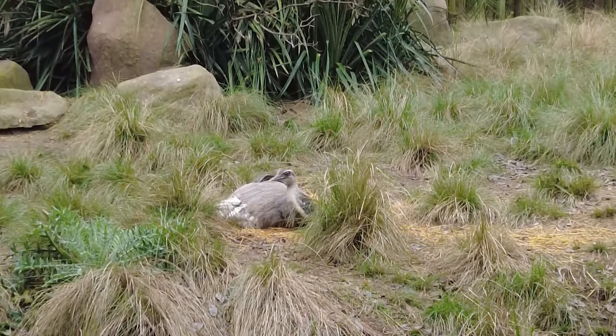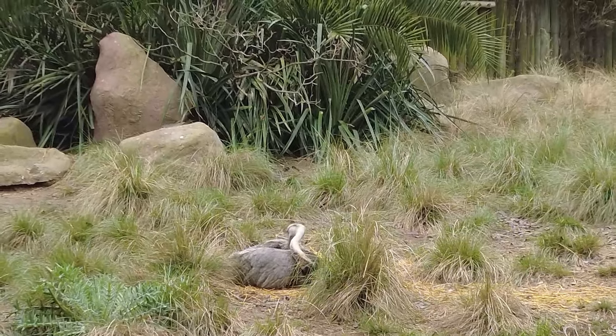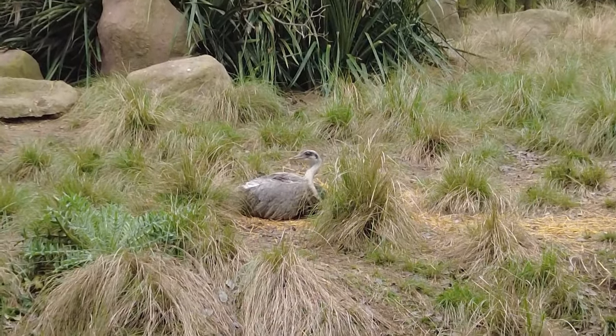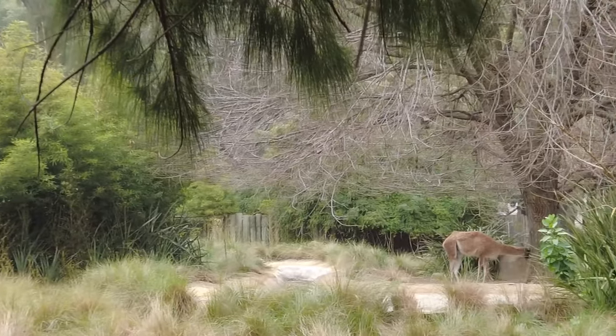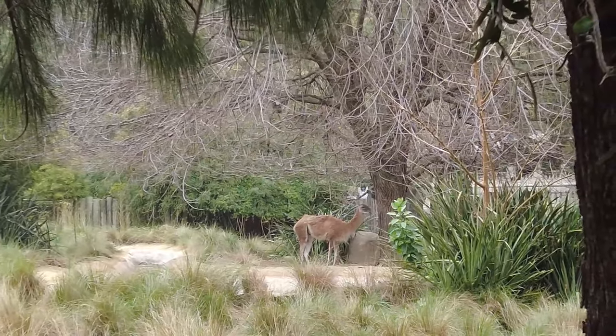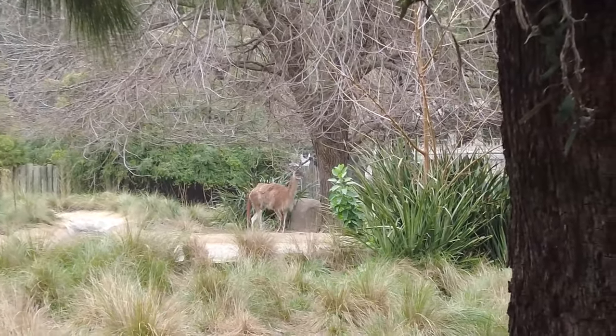They're hanging out underneath the trees foraging for food. This is their place - we're just guests. That bird has settled in over here, just hanging out, cleaning itself and taking a look around to make sure everything's copacetic. Like the guanaco - that llama thing - over there, just chilling.